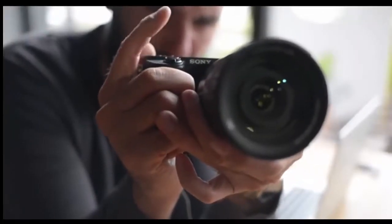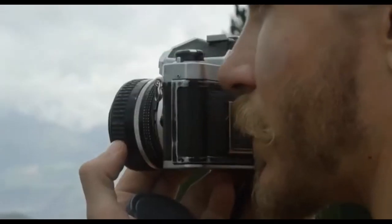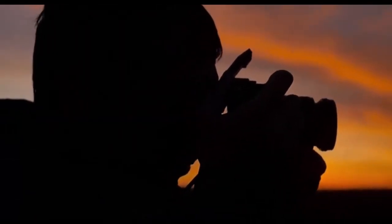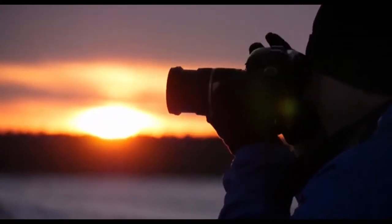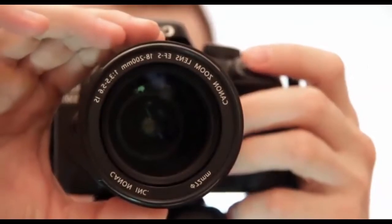Best vlogging cameras 2020. In essence, megapixels are how many dots of light the camera can capture. The more megapixels, the more detail. But think of megapixels as quantity rather than quality. Just because you have lots of pixels, it doesn't mean each pixel will collect enough light to give you a good image.